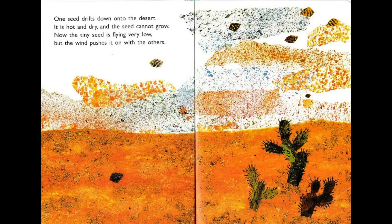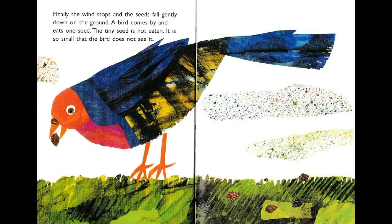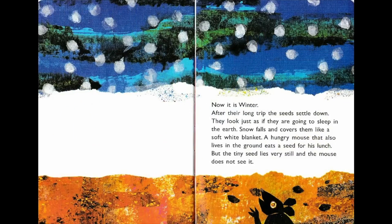One seed drifts down onto the desert — it is hot and dry and the seed cannot grow. Now the tiny seed is flying very low, but the wind pushes it on with the others. Finally the wind stops and the seeds fall gently down to the ground. A bird comes by and eats one seed, but the tiny seed is not eaten — it is so small that the bird does not see it.